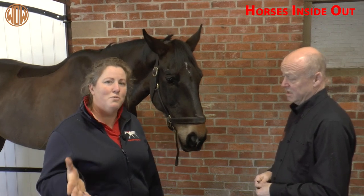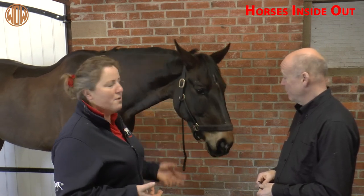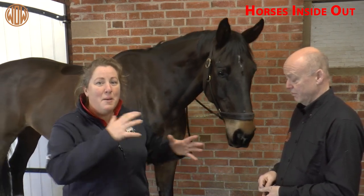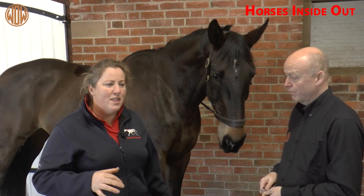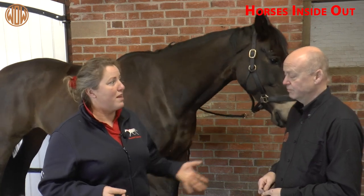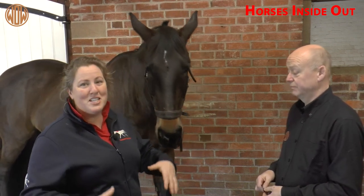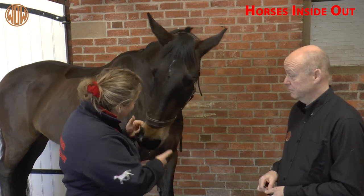One of the things I really like about Wow Saddles is that we know how much our horses' backs change shape, both in terms of weight through the seasons, symmetry, and with the work that we do. Whatever saddle you're using, adjustability is really important. The great thing about the Wow Saddle is that there are so many adjustable features — both for the rider, from stirrup position and seat position, and for the horse.